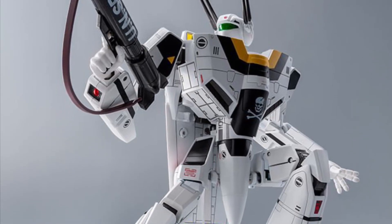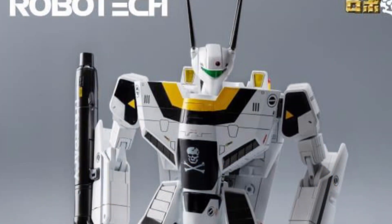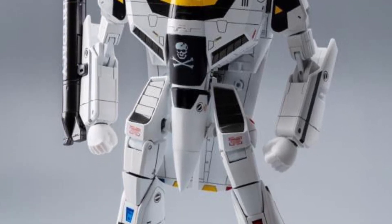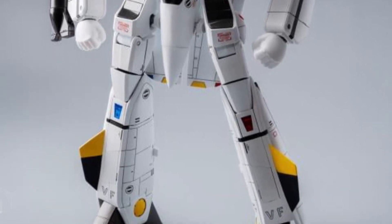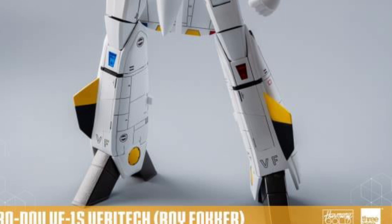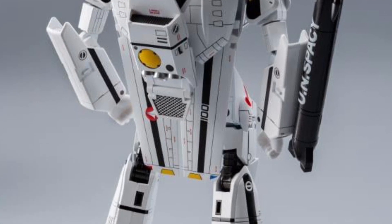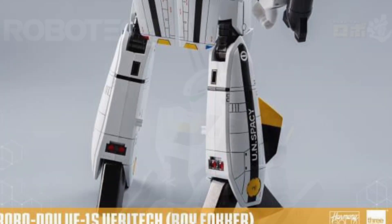Coming to us from Big Bad Toy Store right now — we saw it revealed a few days ago, but it's officially available now for pre-order. Robotech Robo Do VF1S Veritech Roy. I used to watch Robotech when I was a kid, and this is very nostalgic. It really hits home with me.